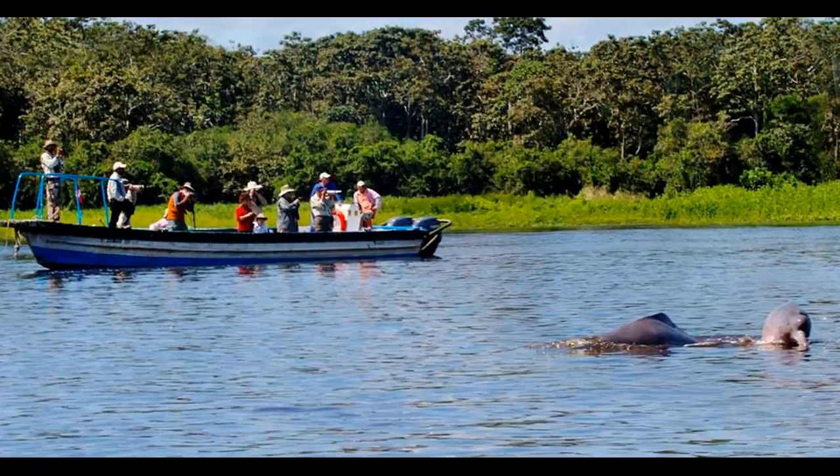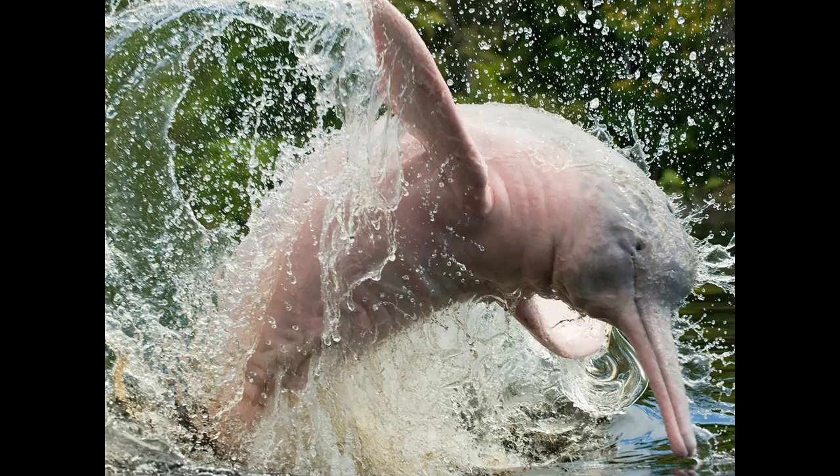Unlike other dolphins, botos are able to move their heads left and right. They possess paddle-like flippers that can move in a circular motion, which enables exceptional maneuverability while navigating the river and flooded forests for fish, their primary source of food. Key attributes include long grab-flippers capable of circular movement, long flukes, a ridge on their back forming a long low dorsal ridge, non-fused vertebrae allowing flexible head movement, and good vision in and out of water.